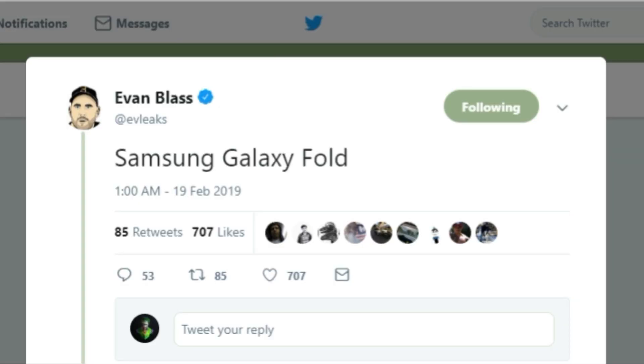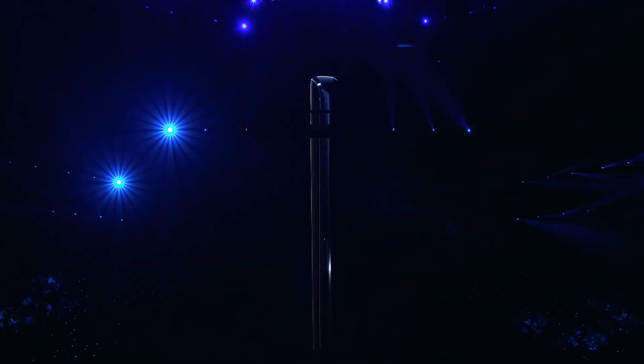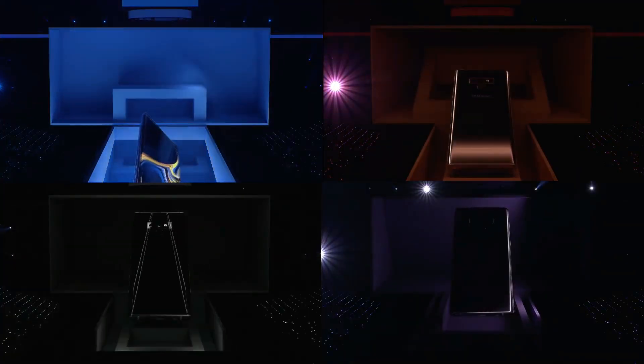The name has been confirmed as the Samsung Galaxy Fold. Samsung has done an incredible job keeping the Galaxy Fold away from leaks, so tomorrow will be the day when we get to know the Galaxy Fold in person.